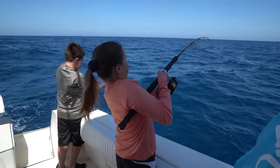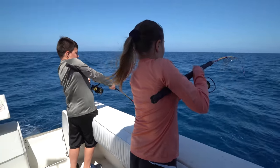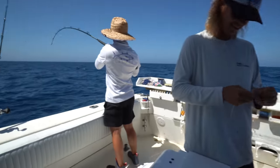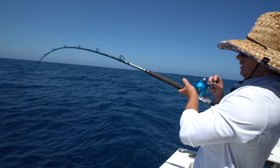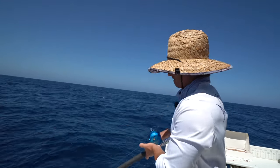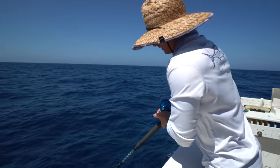Double up over here. Two twins, two fish. And another one. And Vic's hooked up. I love bottom fish.